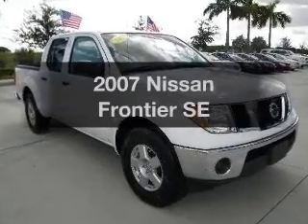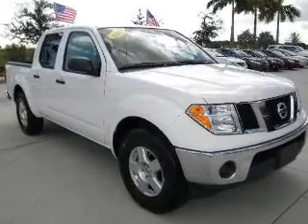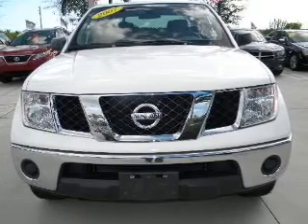Check out this 2007 Nissan Frontier. Travel the roads in style and comfort in this great vehicle.